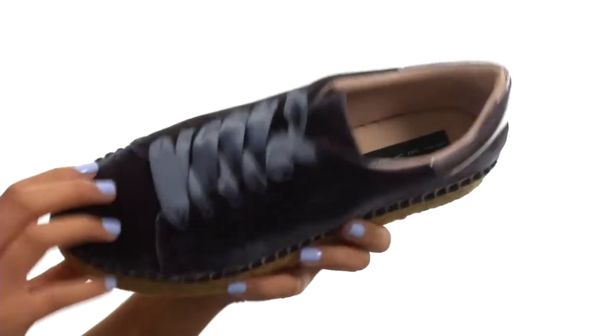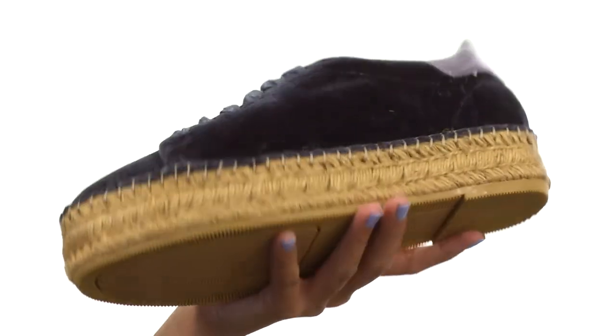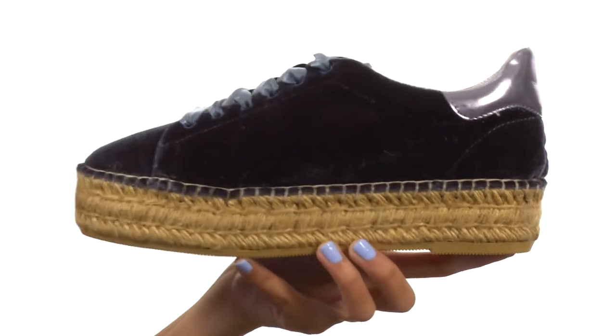Not only that, but the footbed is padded to help give you that extra support. And then there is a jute-wrapped platform midsole, so you're getting a really nice lift as well. Everything sits atop a durable textile and synthetic outsole.